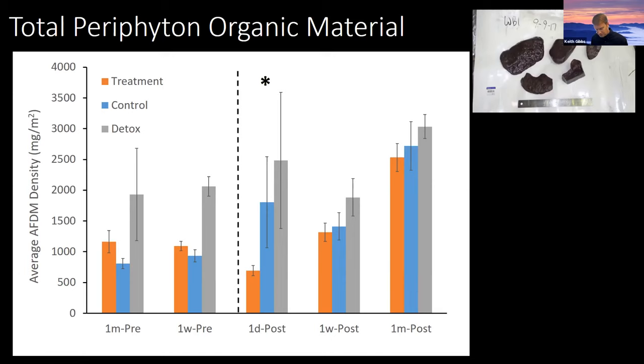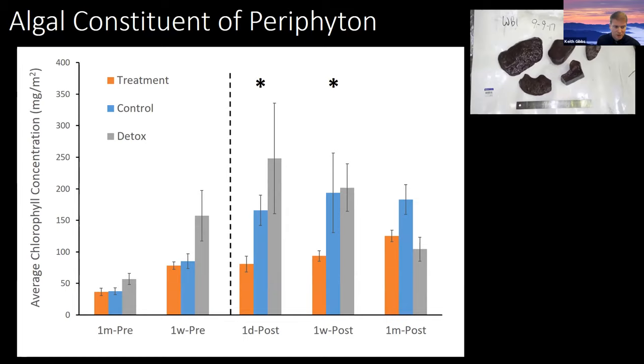When we looked at the algal constituent — using chlorophyll concentration as the proxy — we did have significant differences one day post and one week post. Similar to the total organic matter, it was really more a result of increases from natural and sampling variation in our control and detox sites relative to our treatment sites. Looking at the trend across all time, there was a slight increase in total chlorophyll across all sites over that one-month period. This makes sense: it was fall, leaves were falling off trees, canopy cover was opening, allowing more sunlight through and promoting photosynthesis. Overall, there was very little, if any, negative effect on the periphyton as a result of antimycin or potassium permanganate.